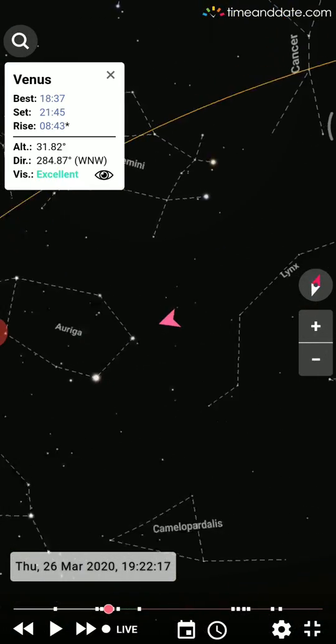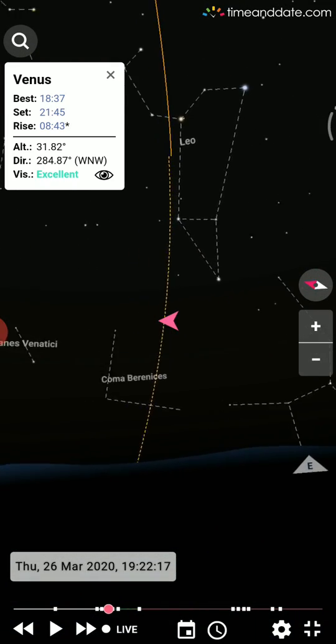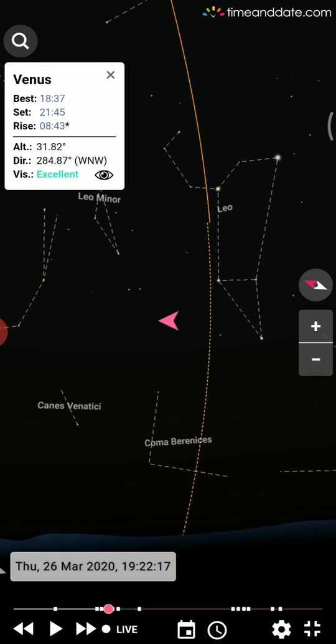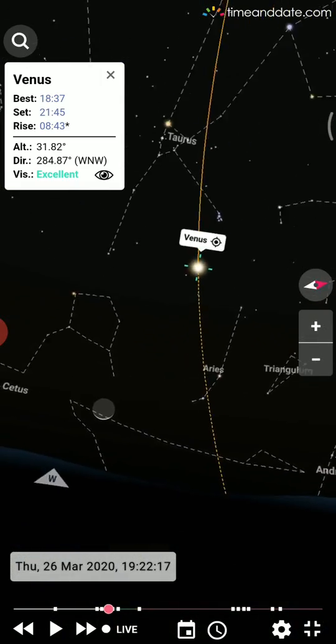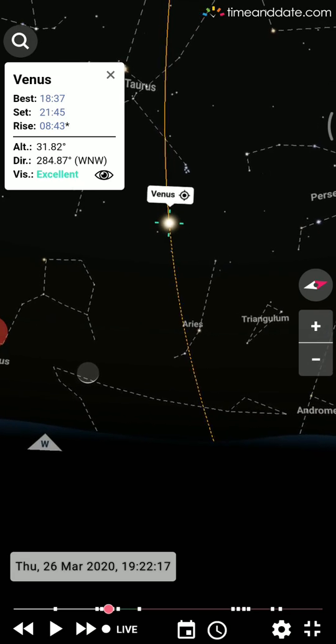Now let's go to Venus. This is Venus's path. It started from somewhere between northeast and east. The dotted line indicates where Venus's path will be tomorrow. Venus is a seriously amazing and interesting object in the night sky.